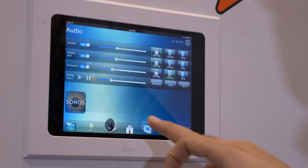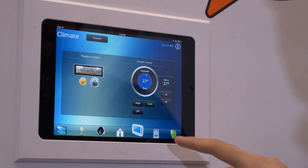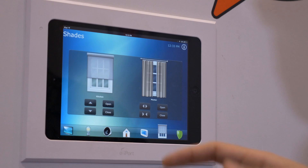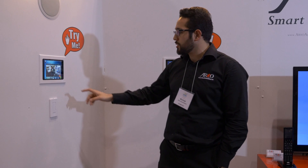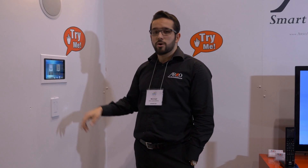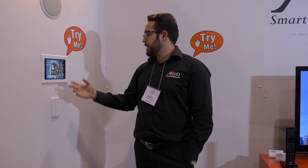It goes all the way to climate control — you can control your Nest with it, and that's one of our latest developments. Your shade and security system, even your cameras. If you want to let somebody come into your home, you can watch them and perhaps let them walk out and just arm the system again.